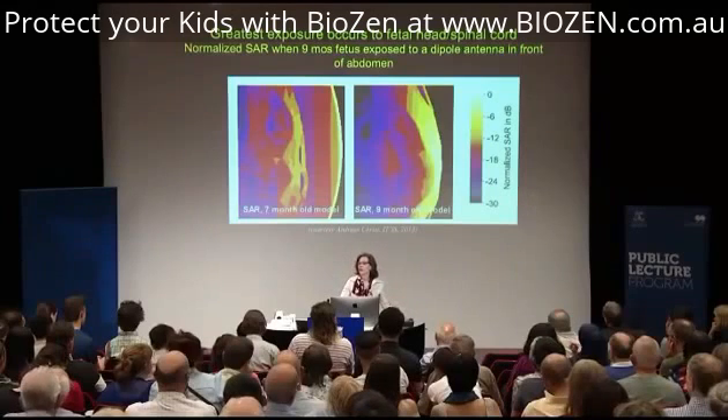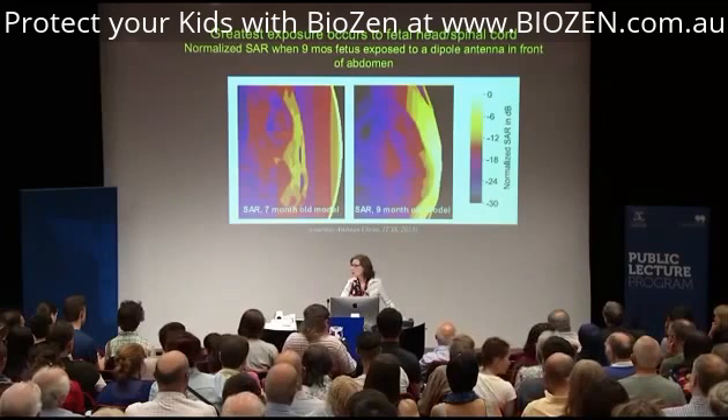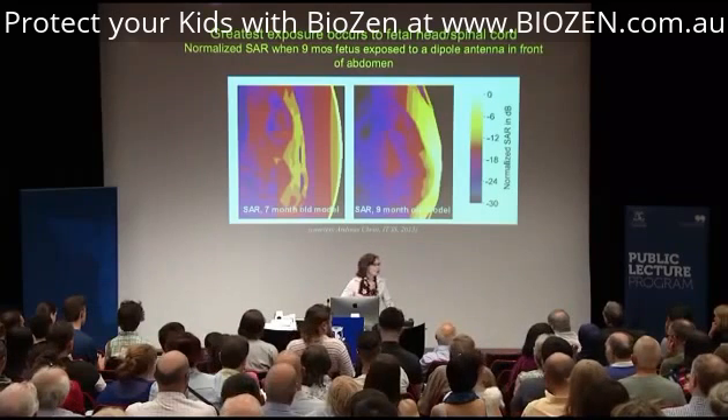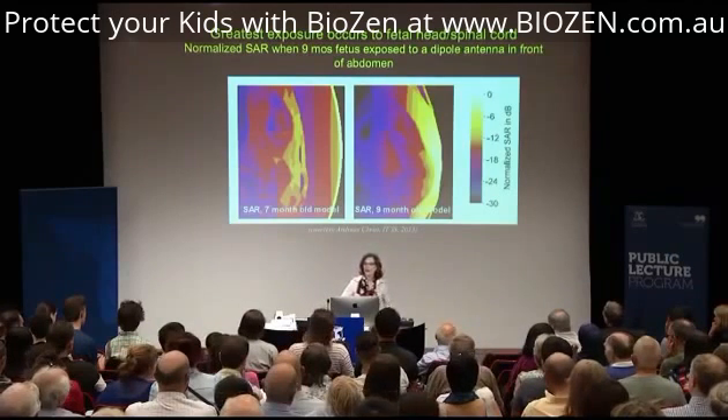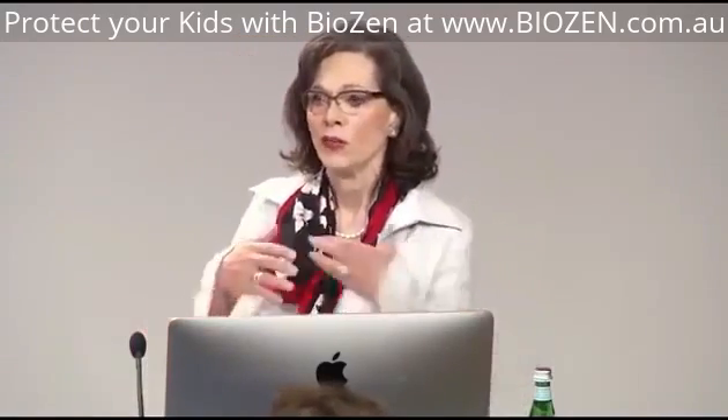iPads and other devices are called tablets because they belong on tables. They are tested 20 centimeters away from the body. They are not approved to be held in the laps of little children, although millions of kids are having them now in schools, because the people involved in educational technology and those involved in public health research are not talking to one another.